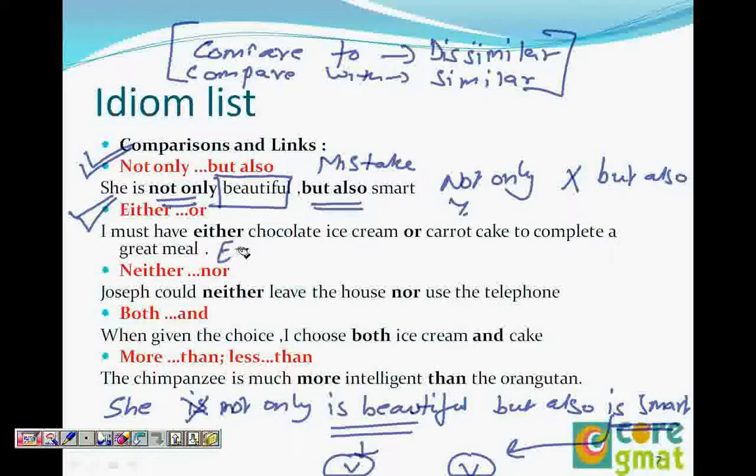For example: 'I must have either chocolate ice cream or carrot cake.' Similarly with 'neither...nor': 'Joseph could neither leave the house nor use the telephone.' Here, 'leave' is a verb and 'use' is a verb — it is parallel. Chocolate ice cream and carrot cake are both nouns — also parallel. The elements don't have to be nouns specifically, but they must be parallel.